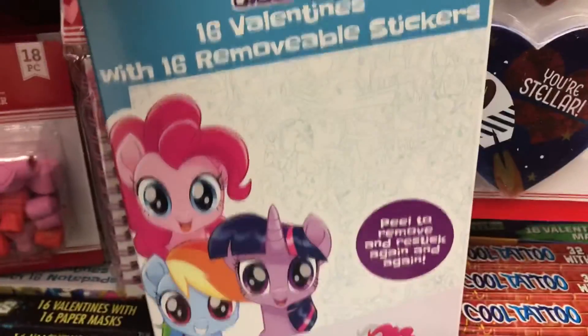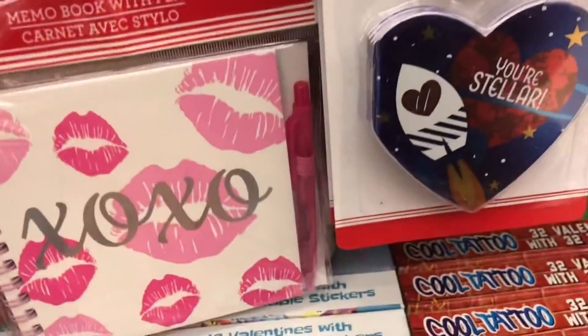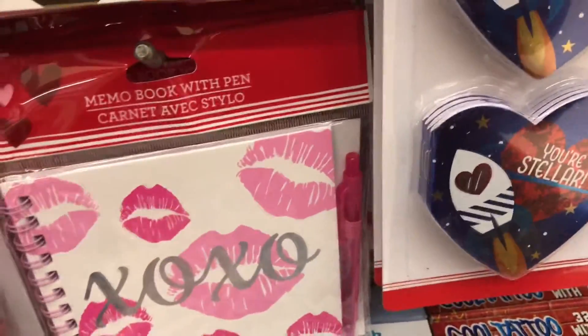They have My Little Pony — the movie, remember the one that just came out a while back?